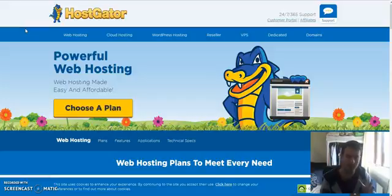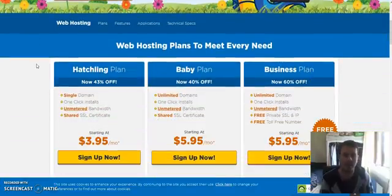Once this page is loaded up, you need to scroll down to choose your plan. If you think you're only going to have one website and never buy any more in the future, I'd recommend the Hatchling plan. But I always tell people to go for the Baby plan because you can host unlimited websites on it — it's forward thinking. If you think you might get another website in the future, you'll want the Baby plan so you can host it all under one plan.